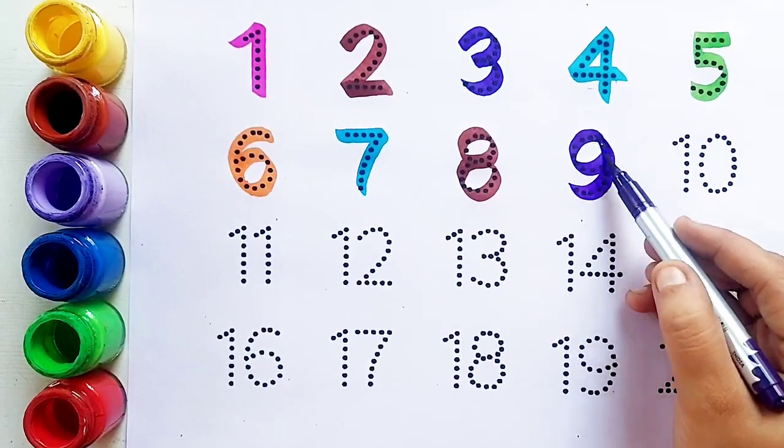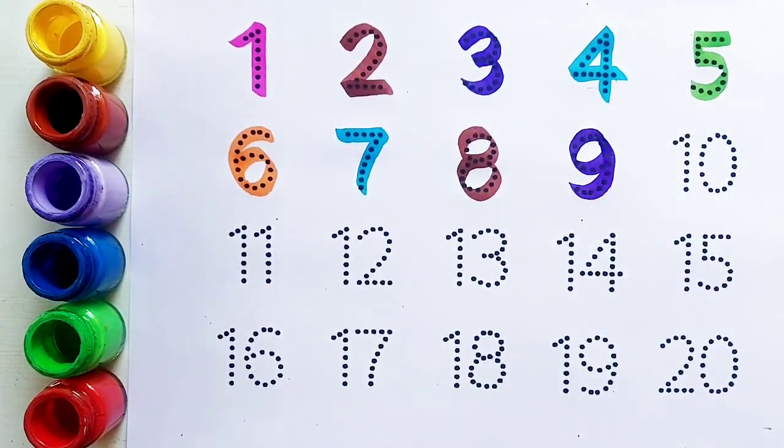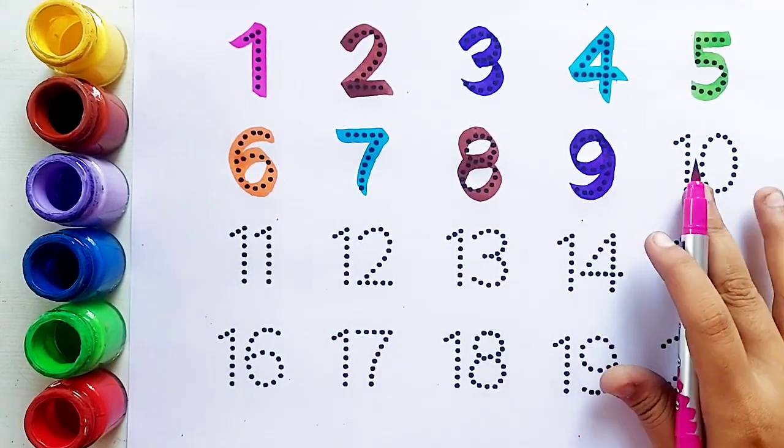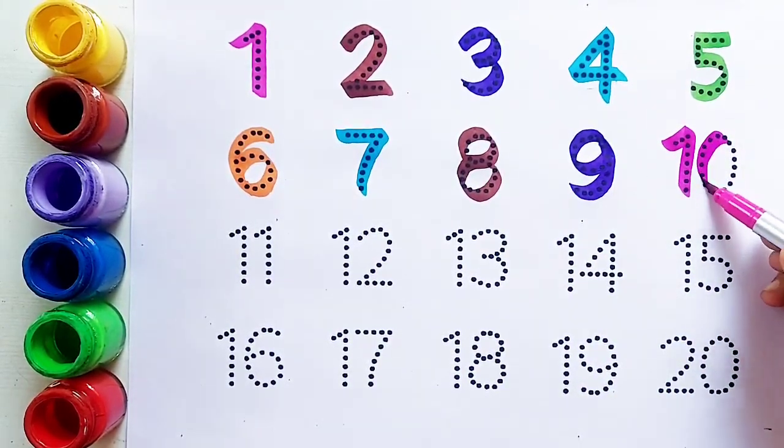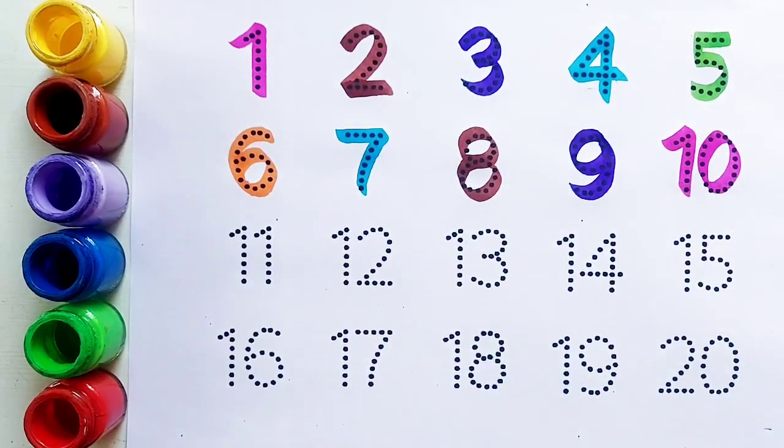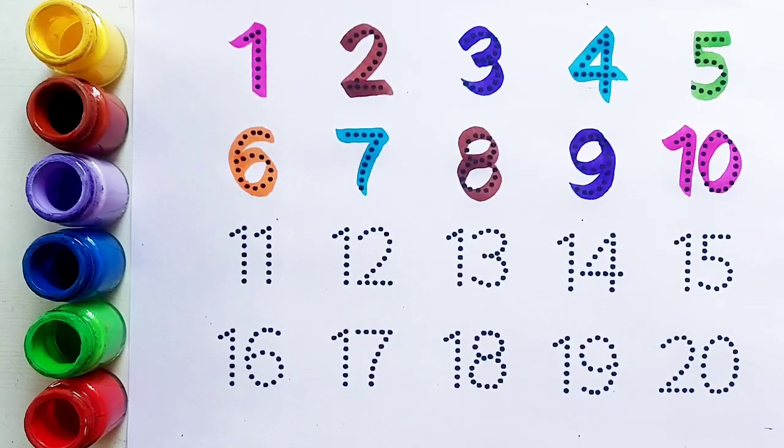Number eight क्या है बच्चो, number eight। Eight के बाद आता है number nine। Purple color. Number nine। Nine के बाद आता है number ten। Pink color. Number ten।